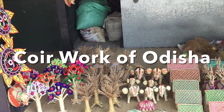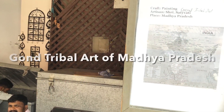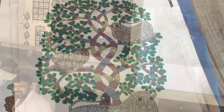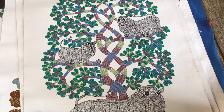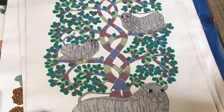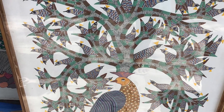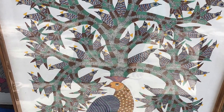Gorgeous toys and ornamental objects. Gond paintings can be described as line work. Art is created out of carefully drawn lines, used in such a way to convey a sense of movement to still images.